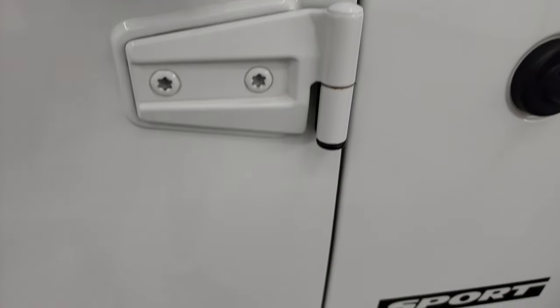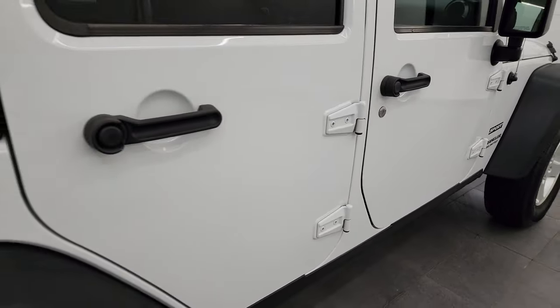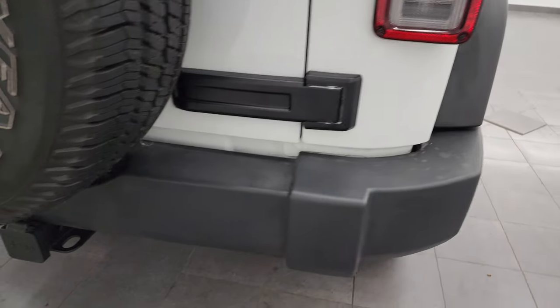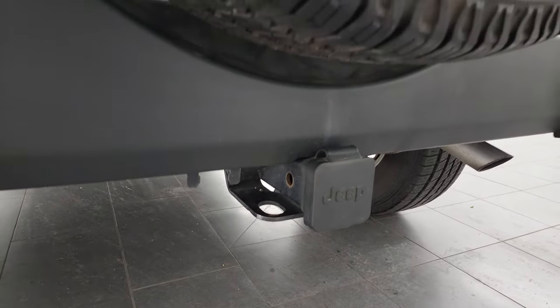If you ever wanted to figure out how to get your JK doors off, I've got a video showing you how to do that in the upper right hand part of the screen and linked in the description below. But the doors are in fantastic shape — didn't see any dents or dings in them. Coming around to the back, the rear bumper is in nice condition and this one does have a receiver hitch on it.